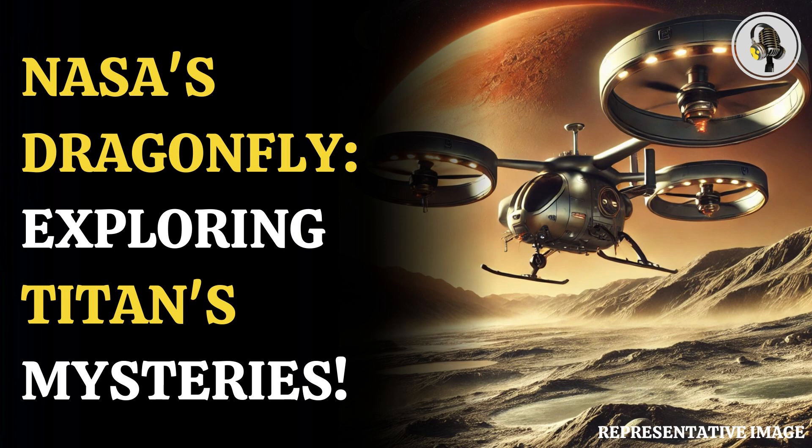Exploring Titan will push the boundaries of what we can do with rotorcraft outside of Earth. NASA said that the total life cycle of the Dragonfly mission will cost $3.35 billion. The mission will be launched in 2028 and is expected to reach the surface of Titan in 2034 to explore a dozen locations on the moon.